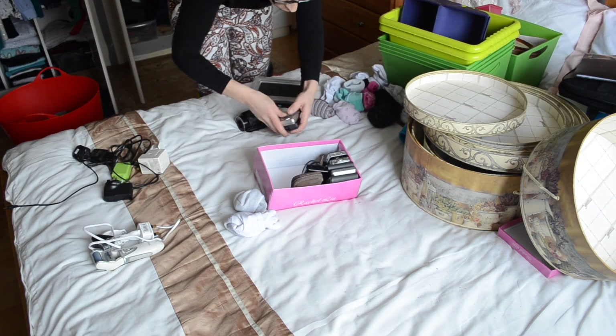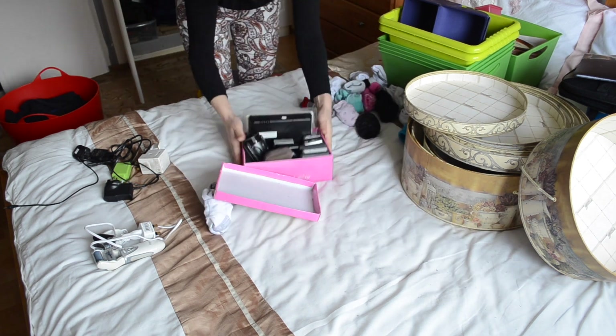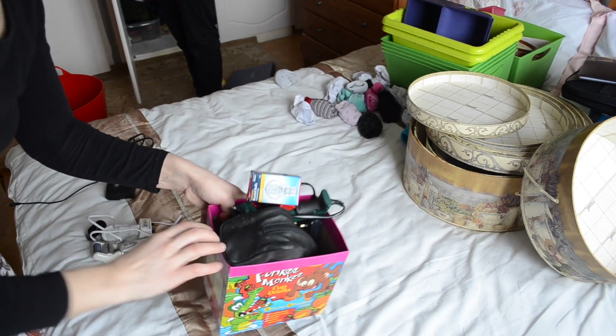I took a big box to put all the digital cameras and other items I couldn't identify, and left them all for her husband to go through.